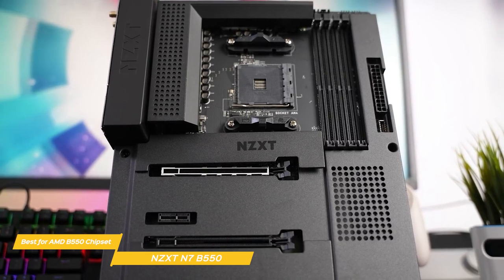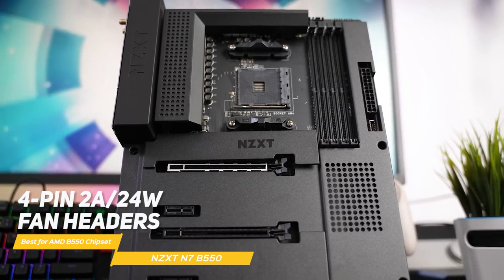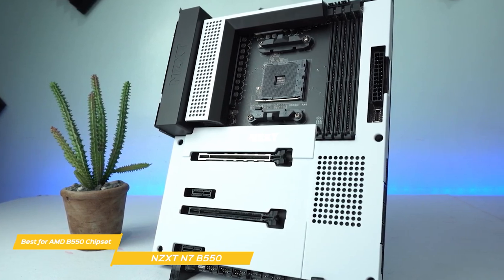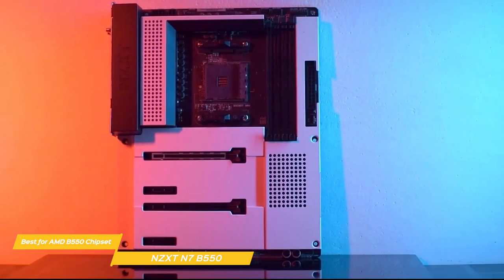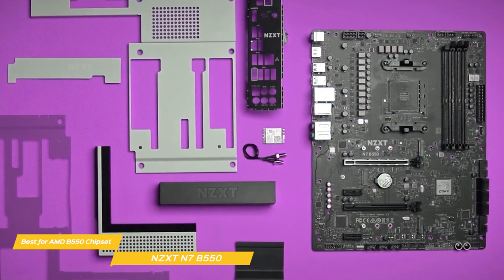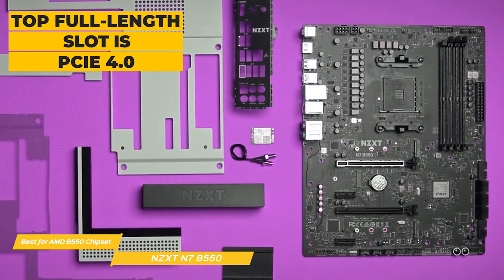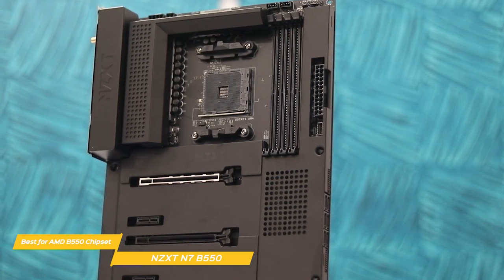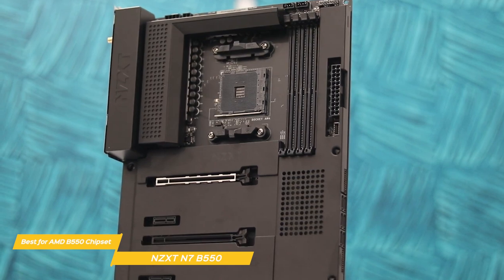Two EPS power connectors offer a required 8-pin and optional 4-pin lead to power the CPU, and to the right are the first two of seven 4-pin, 2-amp, 24-watt fan headers. Four DRAM slots support up to 128GB of RAM, with speeds listed to DDR4-4666+ for Vermeer-based CPUs and DDR4-4733+ for Renoir-based CPUs. On the board's far right edge, visible through the metal shrouds, is a 24-pin ATX connector and a front panel USB 3.2 Gen 2 Type-C header. Two full-length and two X1 PCIe slots are in the middle of the board with two M.2 sockets concealed by the shrouds. The top full-length slot is PCIe 4.0 while the second is 3.0 X4. The top M.2 socket is PCIe 4.0 X4 supporting drives up to 80mm, while the second is PCIe 3.0 X2 and supports SATA-based modules up to 80mm.